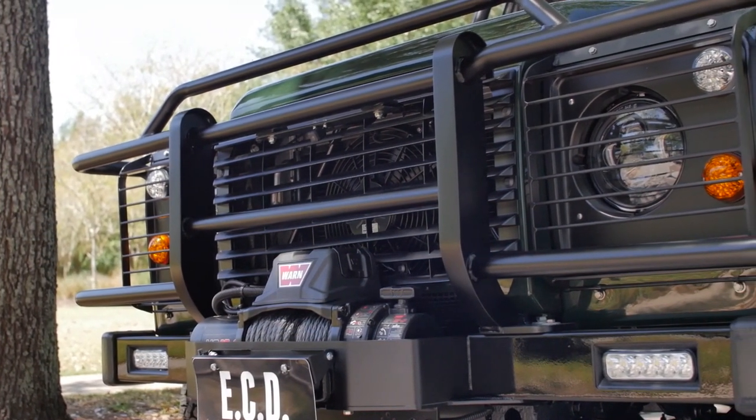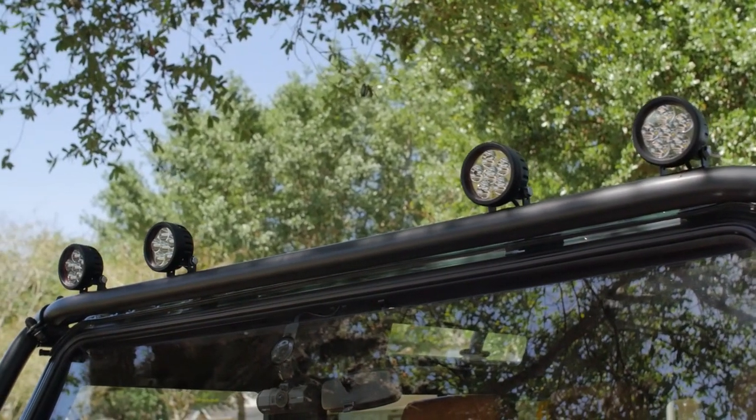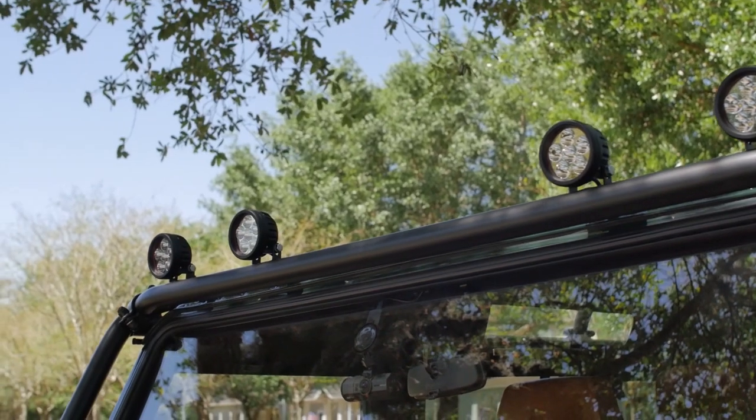The front features a worn winch that sits on the aircon winch bumper, an essential item for the northern climate it will be living in. Up top there are four LED lights along with two in the rear.